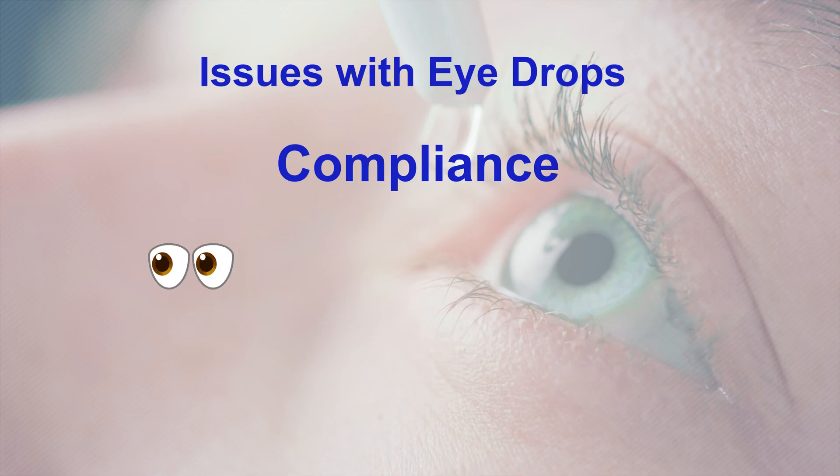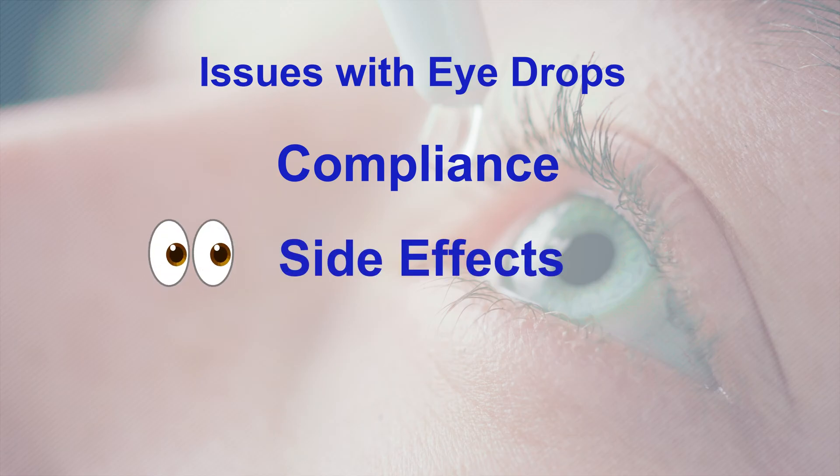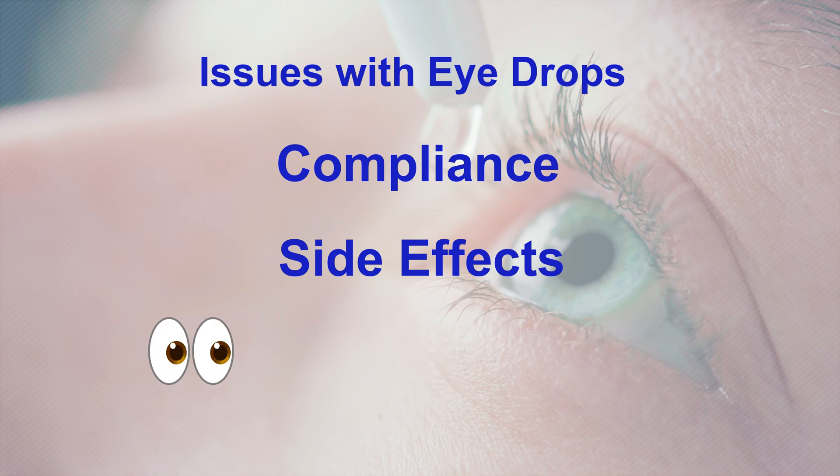Besides the compliance factor, drops can create side effects — there may be redness in the eyes, irritation, things of that nature, which many of my patients can tolerate, but they really don't like. And finally, the other issue with drops is cost. Many times the drops can be generic, which is affordable, but many of our newer drops are not affordable and can be very costly for patients, which can then cause them not to use the drops.